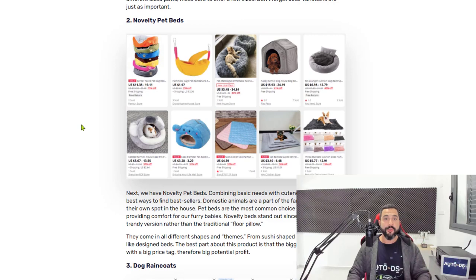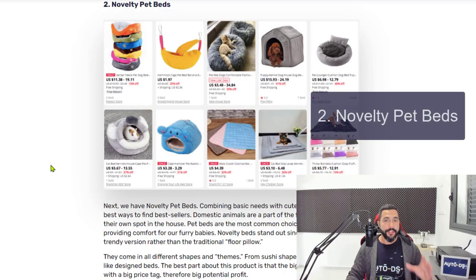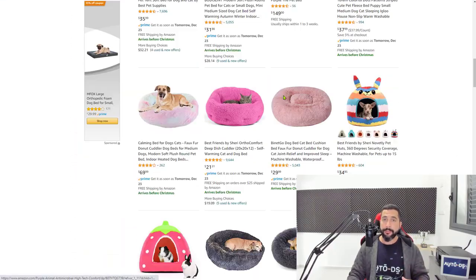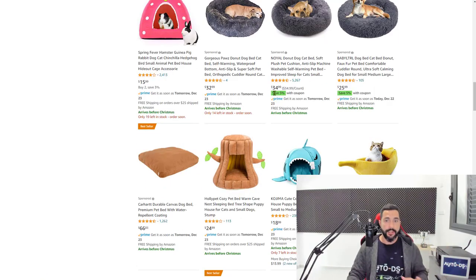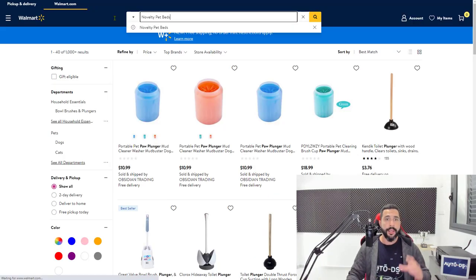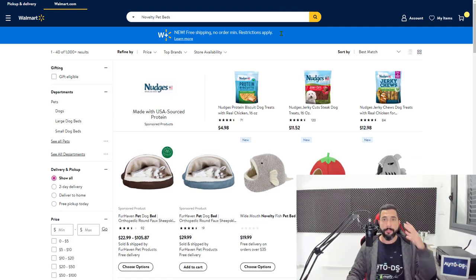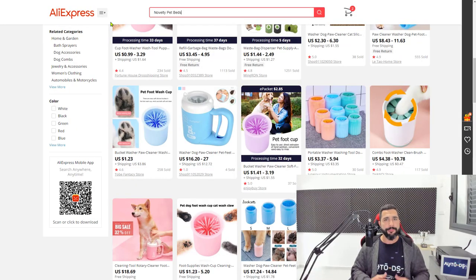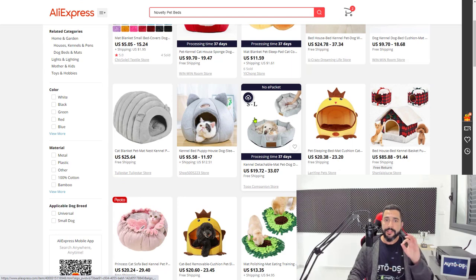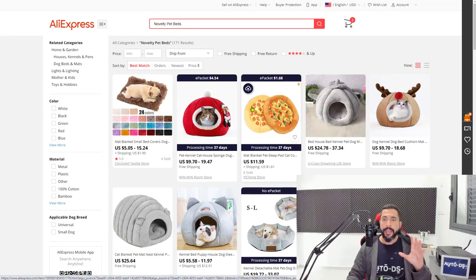Number two on the list is novelty pet beds — cute little beds for your dogs or cats. What I like most about these is that each one looks different: different shapes, colors, sizes, and materials. Your customers' dogs and cats will be really happy with these beds, and dog and cat owners are buying them a lot. Add 20 of them. I want to show you a really cool method to add as many products as you want in just a few clicks.